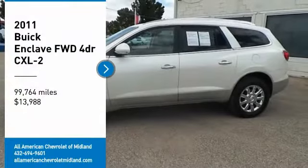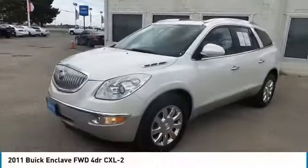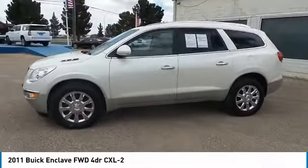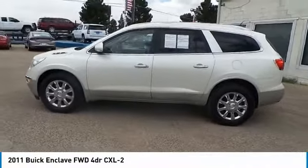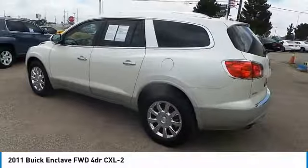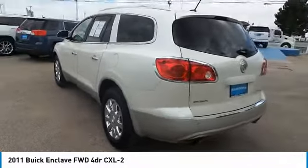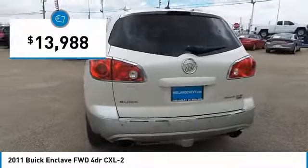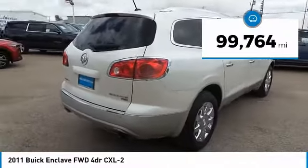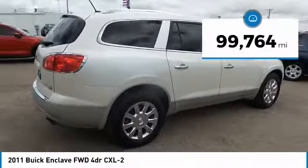Come test drive a 2011 Enclave. The Enclave offers three rows of seats standard, with seating for up to eight passengers. Not only is it roomy and stylish, but Buick really did its homework on this vehicle — they did not cut any corners. It is priced below $15,000 and has less than 100,000 miles. Come take a test drive today.